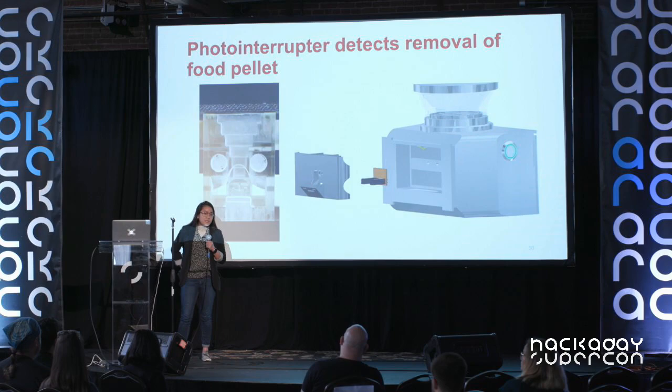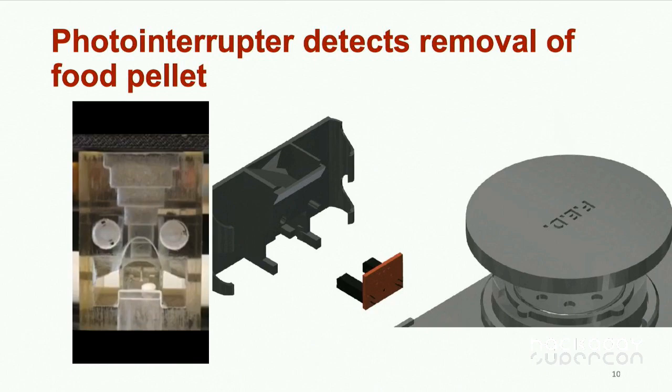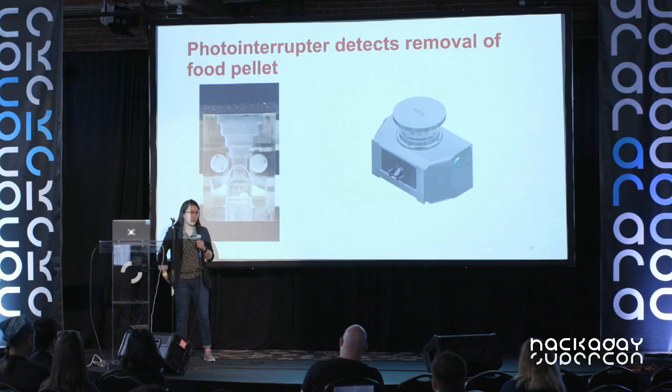This is the part the mouse interacts with most — our opening and food well. A pellet is dispensed and falls down a funnel that guides it to the well. When it arrives, it breaks the infrared signal from the photo interrupter beam, changing from high to low. This tells the system that a pellet is dispensed, stops the motor from rotating, and waits until another one is removed.